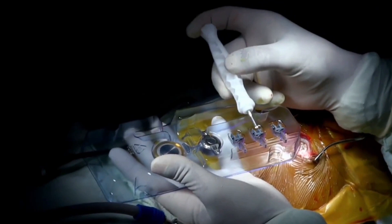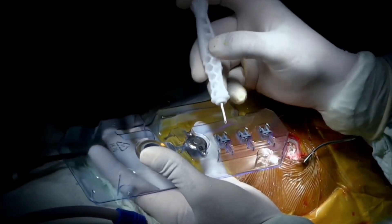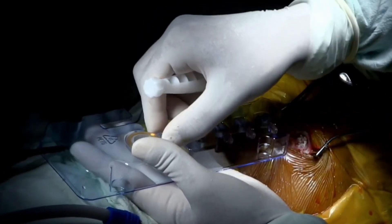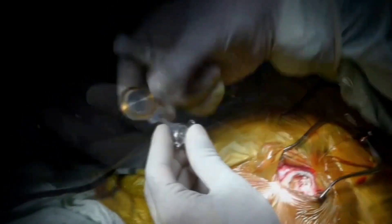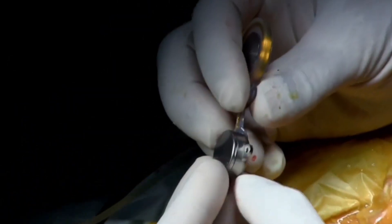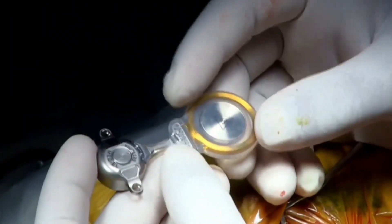Innovative Bone Bridge technology does not require ear canal reconstruction. Instead, it bypasses the malformed area with an implanted floating mass transducer. This transducer smoothly vibrates the necessary parts of the skull bone, generating sound transduction in the inner ear.